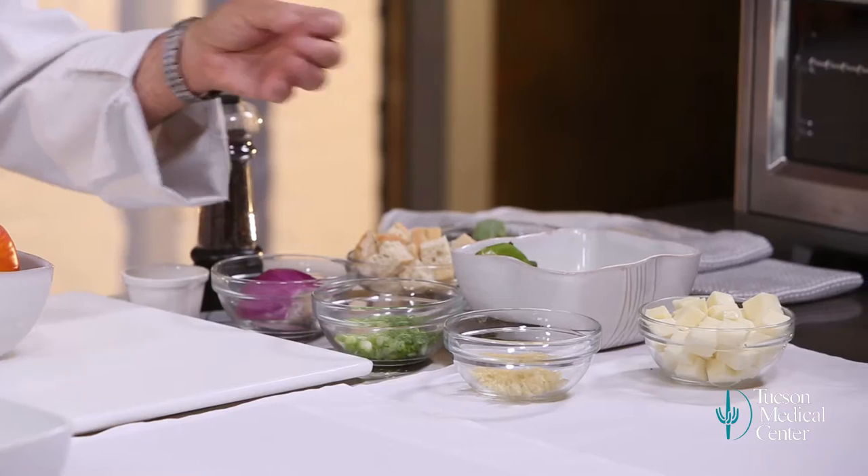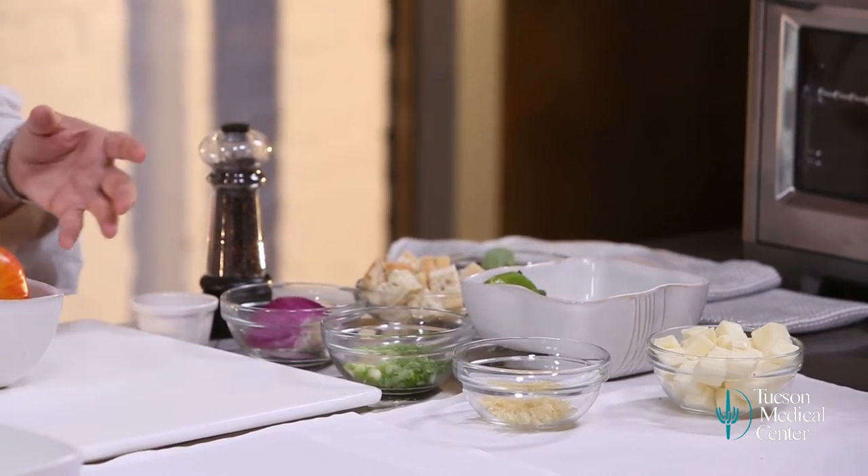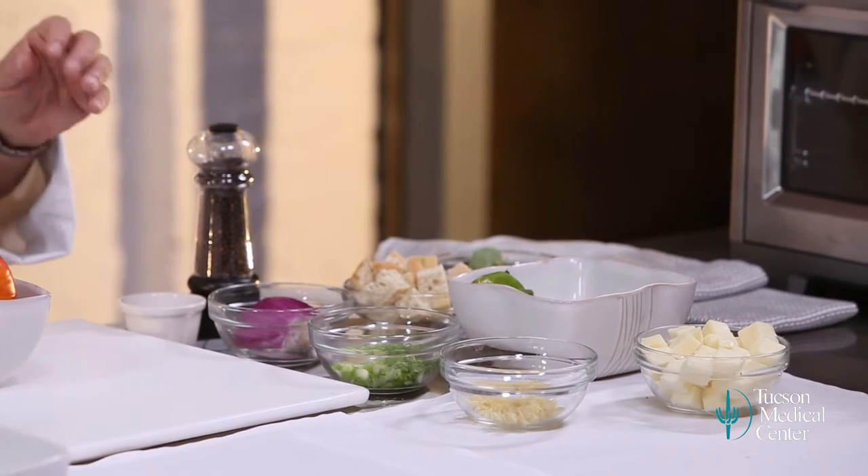We're going to use these great heirloom tomatoes. We're going to use roasted chilies, queso Oaxaca — a beautiful mild cheese, sort of like a mozzarella — some scallions, some red onions, and then we're going to make great garlic croutons. We're going to toss that all together, so we'll get started with the tomatoes.